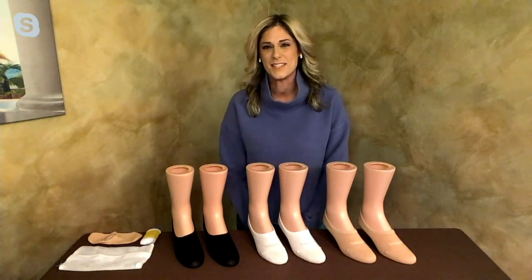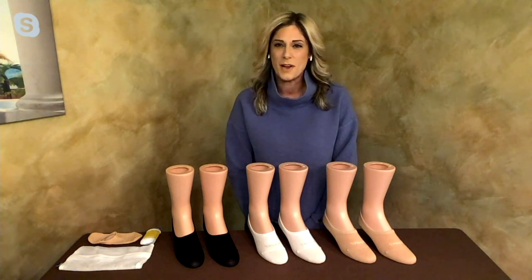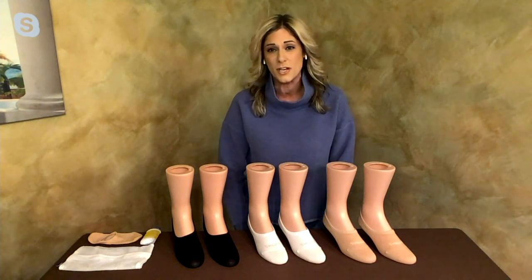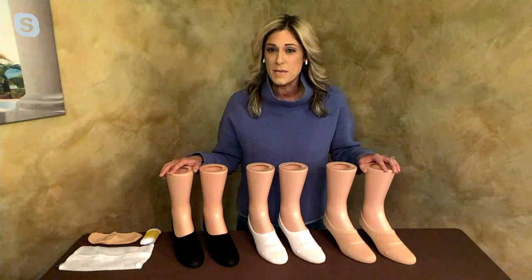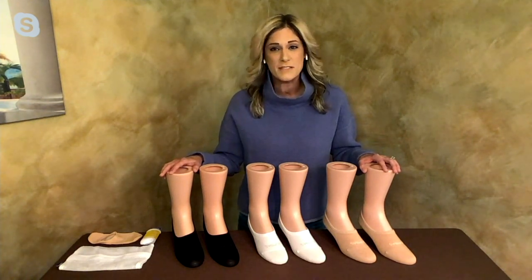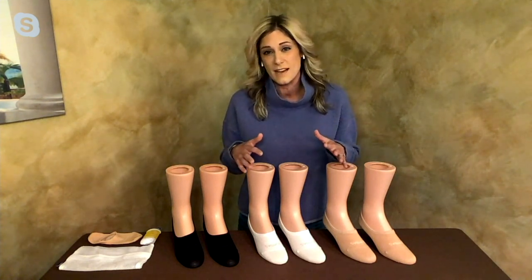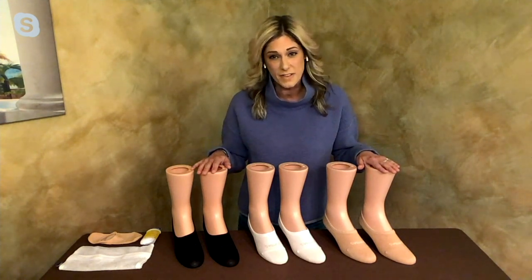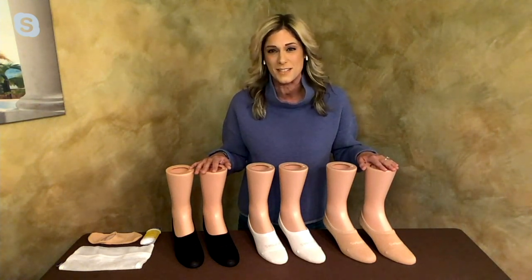Hi Amy. Yes, I would love to. So the Bombas brand started back in 2013 when our founders Dave and Randy saw a quote on Facebook that said the number one requested clothing item at homeless shelters was socks. They wanted to figure out how to get that product to the people who needed it most. So they spent two years doing research and development, putting the most amazing features into a sock, coming up with what we call the most comfortable sock in the history of feet. And in seven years, we have sold and donated over 35 million pairs of socks to those in need across the country.